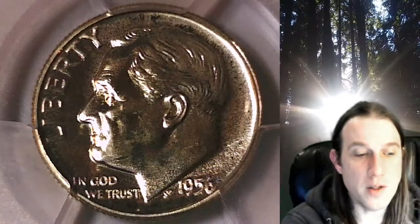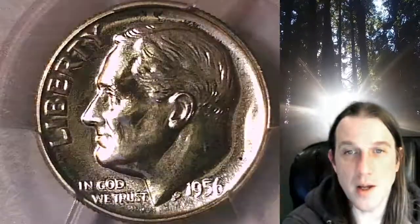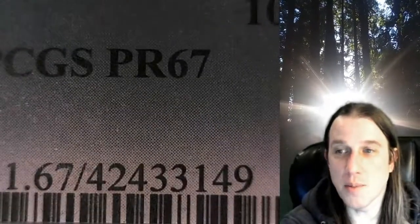Welcome to Time Traveler's Coin Exchange. The next coin we're going to take a look at is a Proof 1956 Roosevelt Dime. This is a proof dime from the Philadelphia Mint. It has been graded by PCGS and they graded it Proof 67.